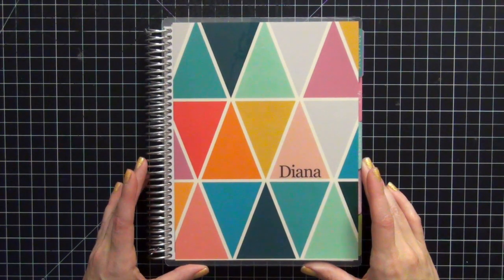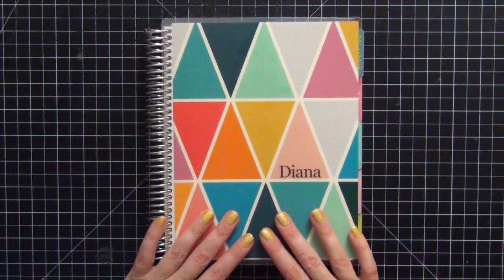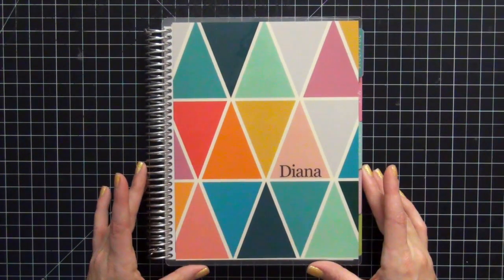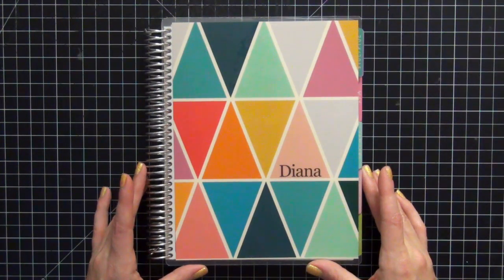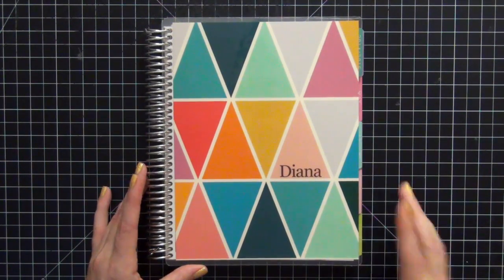Hi guys! Today I wanted to share with you my 2015 Erin Condren Planner. I'm really excited about it. This is my first Erin Condren Planner. I was originally using a Filofax. I wasn't sure if I would really like the Erin Condren Planner, but now that I've switched over, I totally love it and I'm totally addicted to it.